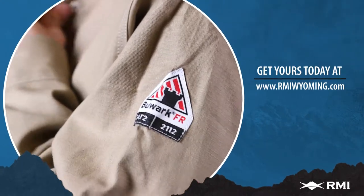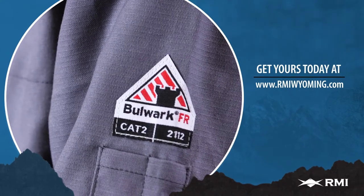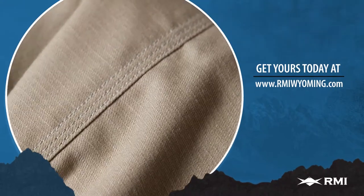For FR apparel with unparalleled comfort and durability, check out Bulwark's IQ Endurance premium coveralls and uniform shirts at RMIWyoming.com.